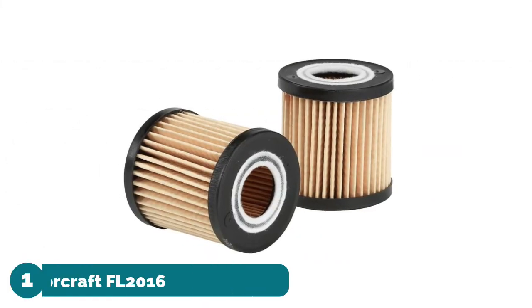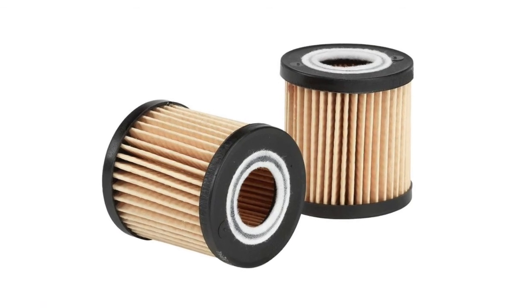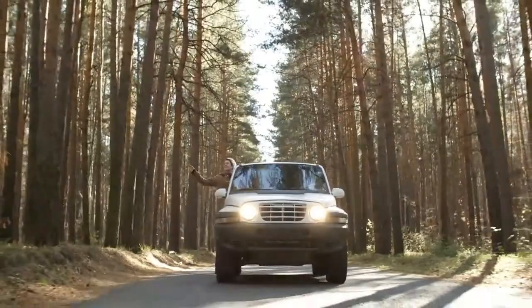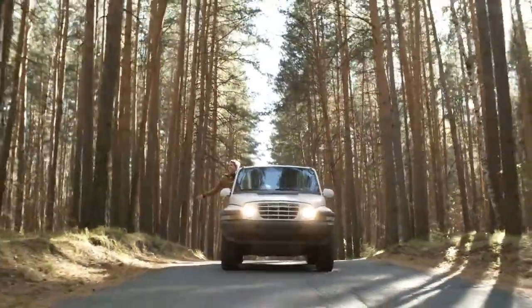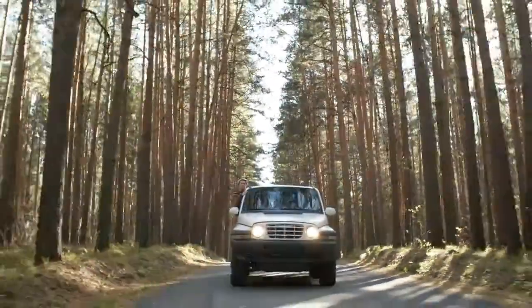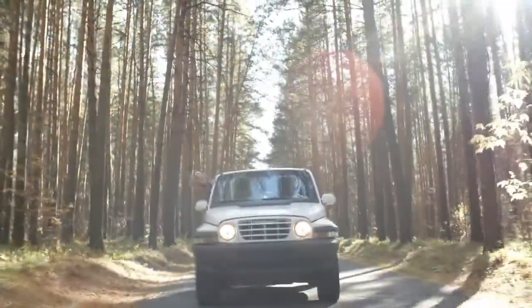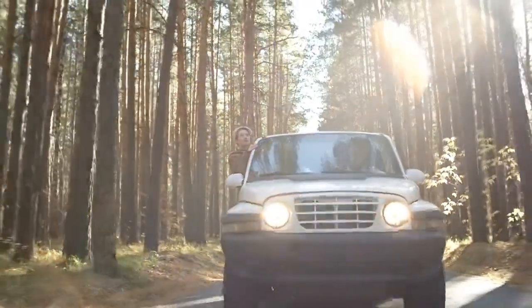Number one: Motorcraft FL-2016 Oil Filter. High quality original equipment replacement part, direct fit. Keep your vehicle running smoothly with this Motorcraft FL-2016W oil filter. It features anti-drain back valves to help prevent dry starts. This Motorcraft oil filter is recommended by the Ford Motor Company for diesel engines.